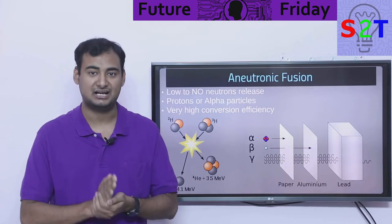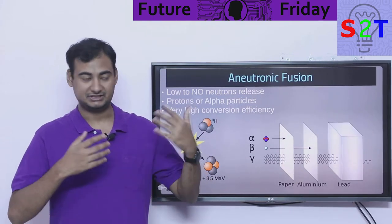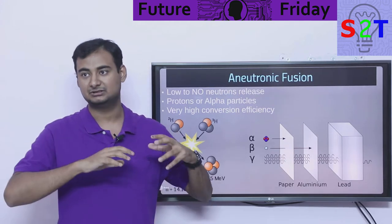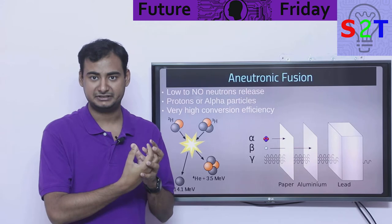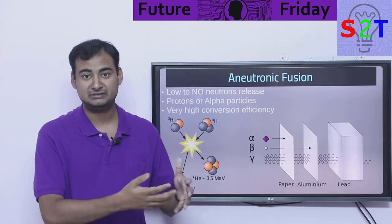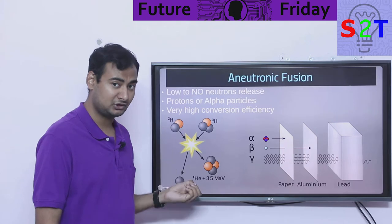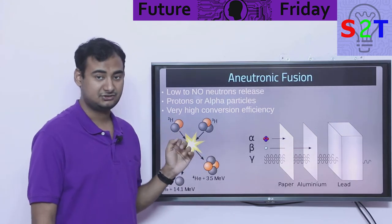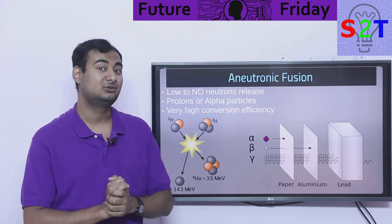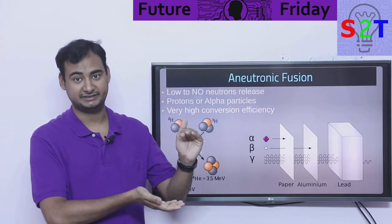You will get helium-4 and a lot of protons. Here's the interesting part: we are getting protons instead of neutrons. Why is that interesting? A proton is a charged particle. How we deal with a neutron is: we put it into a wall — lead or whatever shielding we have — it heats up, that heat is cooled by running water, that water becomes steam, that steam turns a turbine, and you get electricity. A lot of extra steps.